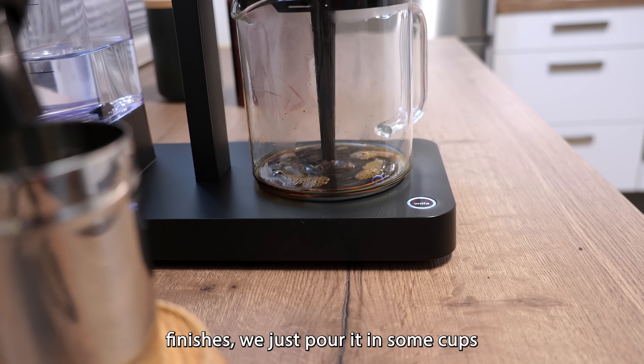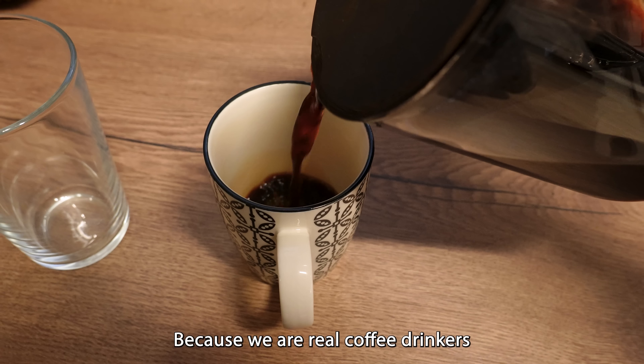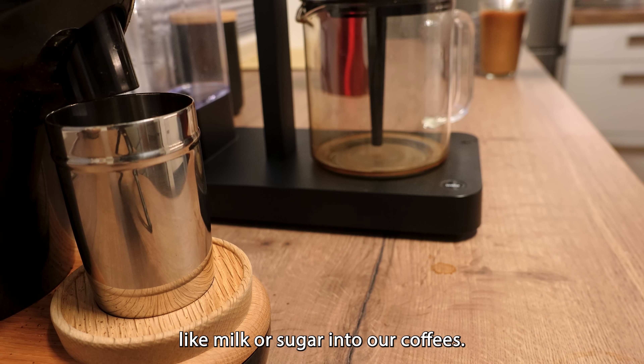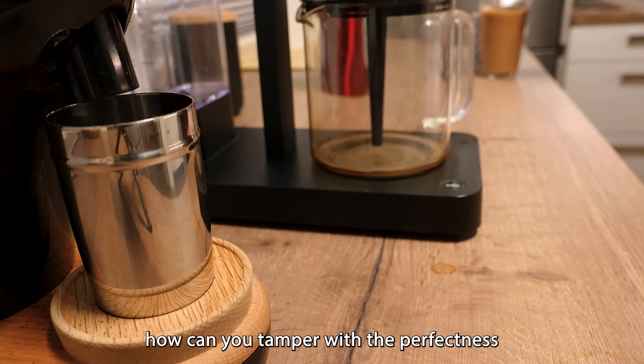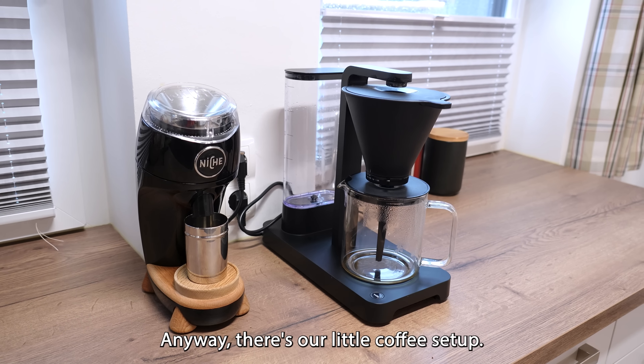Once it finishes, we just pour it in some cups and drink it like that, because we are real coffee drinkers that don't put any poison like milk or sugar into our coffees. How can you tamper with the perfectness that is coffee? But yeah, there's our little coffee setup.